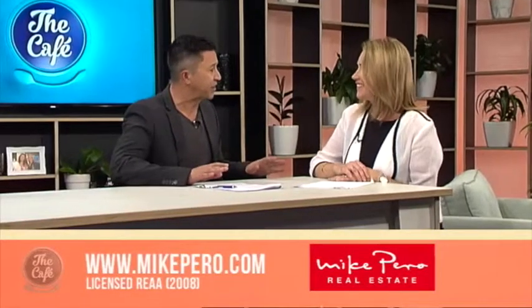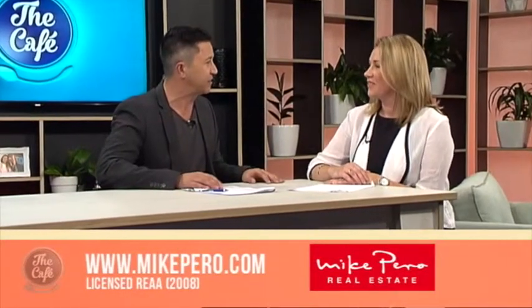And now to something that Mike has prepared earlier. He caught up with Elaine earlier in the week. I love this time of the morning on a Friday. Elaine, welcome back. What is our theme today? This is perfect, I think, for busy families. It is, because we've got some lock and leave properties across Auckland.